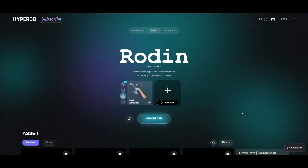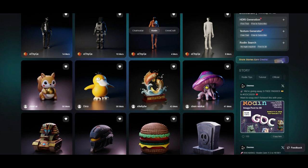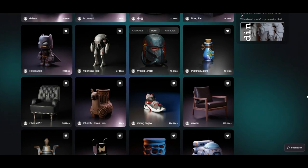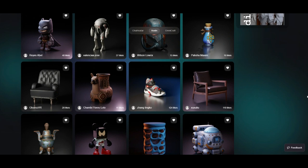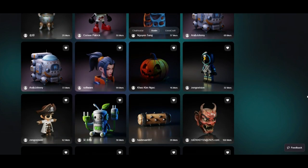If you're looking for an AI-powered 3D image generation tool that can turn your ideas into high-quality models, then Roden might be on your radar. But does it really live up to the hype? In this review, I'll break down Roden's features, pricing, and user experience, and my final verdict so you can decide if it's worth your time and money.